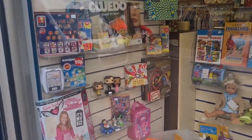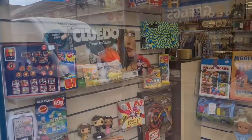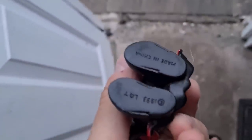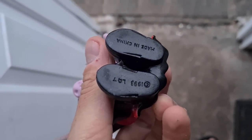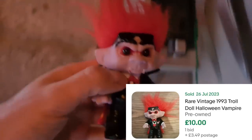Look at that little Dracula troll up there - I need that for my shelf. It was three pound fifty but I don't really care - it's from 1993. Last sold on this was about a tenner plus postage. I just think he looks awesome, going to put him up on the shelf.